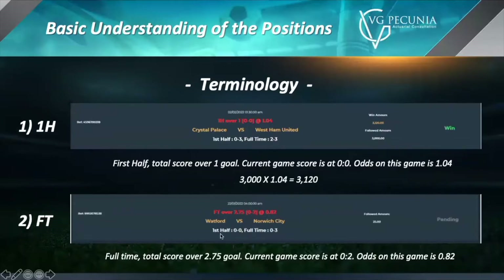For the second example — Watford versus Norwich City, full-time over 2.75, bet placed when the score is 2-0 to Norwich, and the odds are 0.82. We're hoping the total score is over 2.75. If we look at the full-time score, there were three goals at the end of the match, so that means that was also a winning bet.